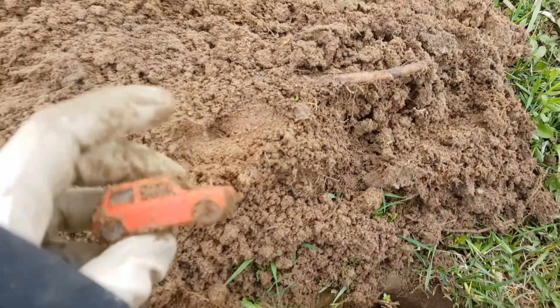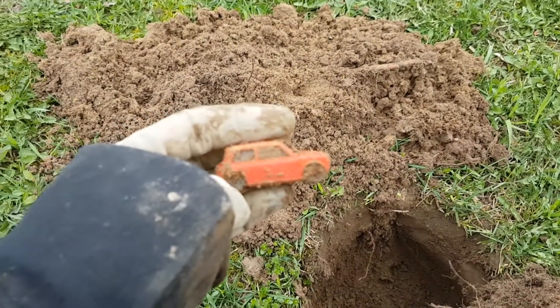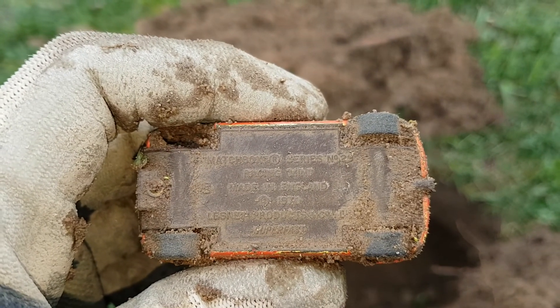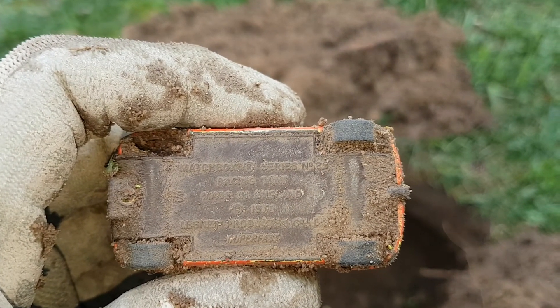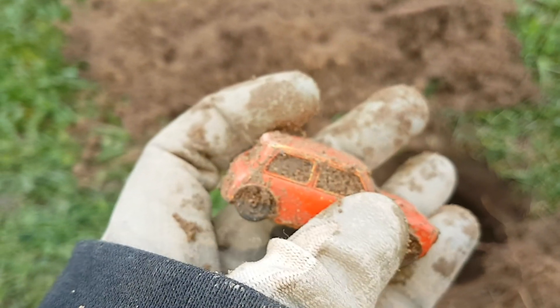Hey guys, look at that one — that's my second one in as many weeks. This one has been down here a long time. The cool thing about the Matchbox ones is they have dates on them. Matchbox Series Number 29, Racing Mint, made in England — 1970. Super Fast on the bottom. And we're missing a wheel there. Cool.